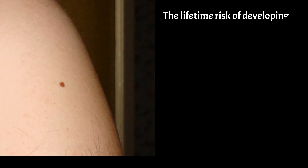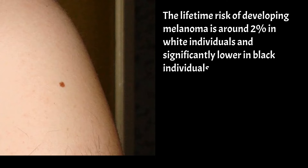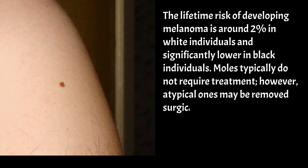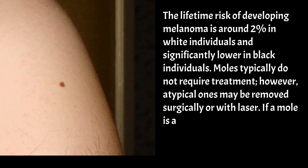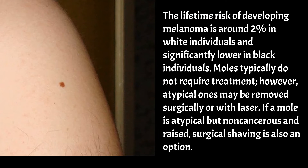The lifetime risk of developing melanoma is around 2% in white individuals and significantly lower in black individuals. Moles typically do not require treatment; however, atypical ones may be removed surgically or with laser. If a mole is atypical but non-cancerous and raised, surgical shaving is also an option.